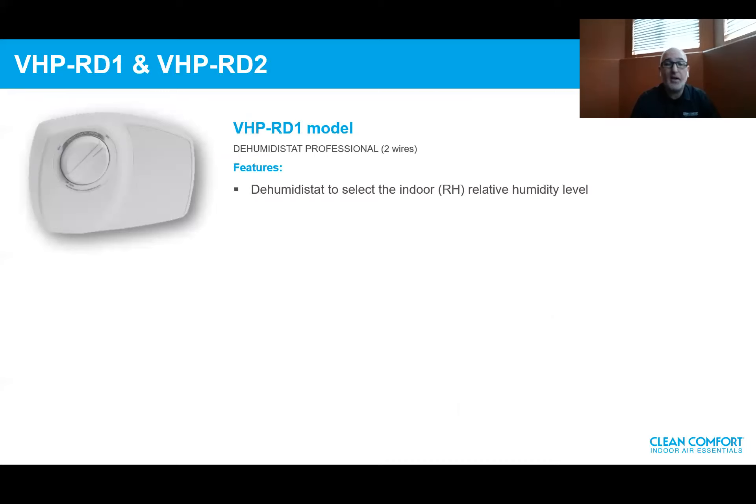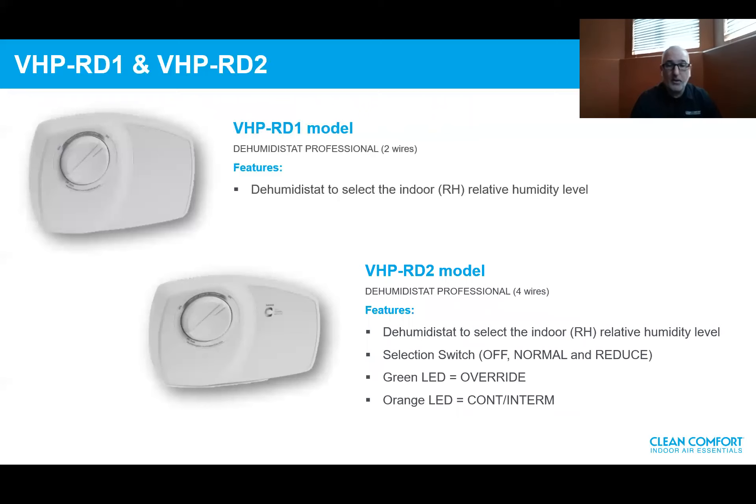The VHP RD1 is a basic two-wire connection, simple mechanical dehumidistat with a dial to select the indoor relative humidity. It takes the unit from a continuous ventilation rate and overrides it to high based on the indoor relative humidity setting, or if the unit is on standby, it goes from standby to high. The RD2 consists of a four-wire connection with a dehumidistat dial, an added selection switch to turn the unit on and off, a normal operating mode and a reduced mode, a green LED for high speed indication based on relative humidity, and an orange LED confirming continuous or standby operation.